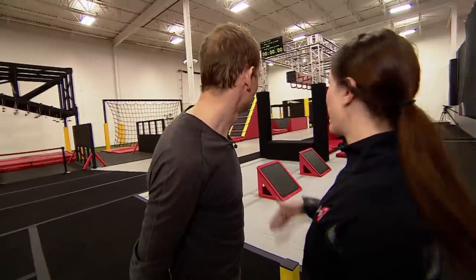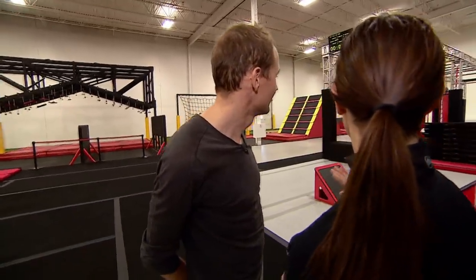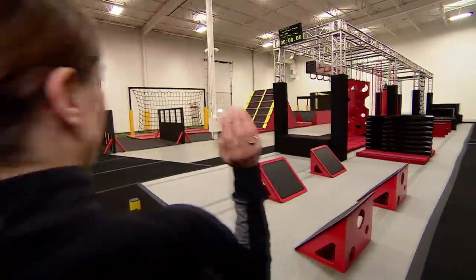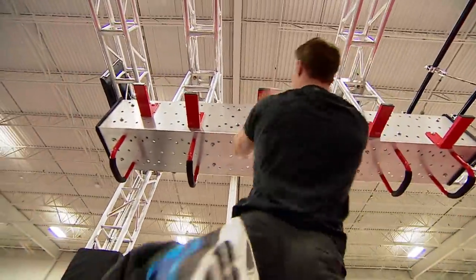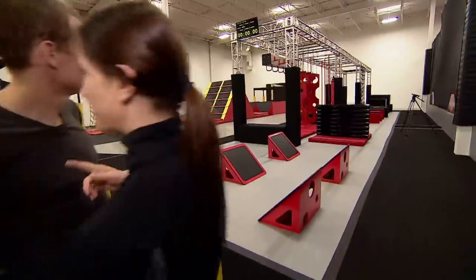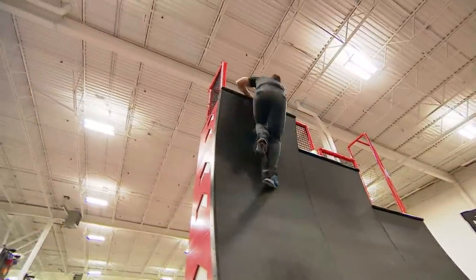This is our Ninja Warrior course. You start here, the timer starts, and you carry yourself through the obstacle course down to the end, circle around, back through the sliding doors and the monkey bars, and then you make your way up to the 10, 12, or 14-foot warp wall. The timer at the top, and you're done. Here we go, let's give it a shot.